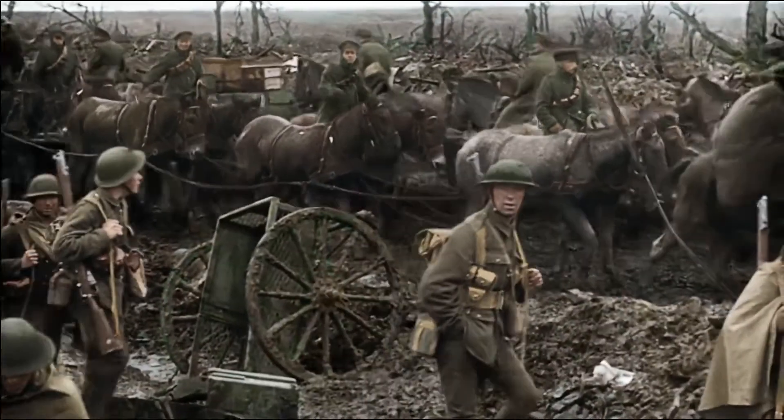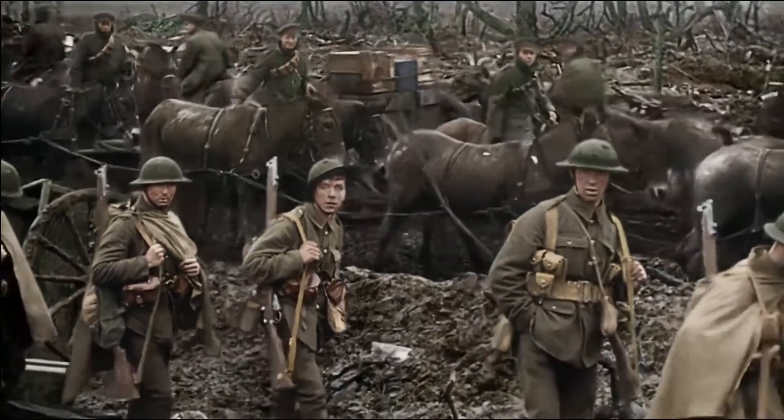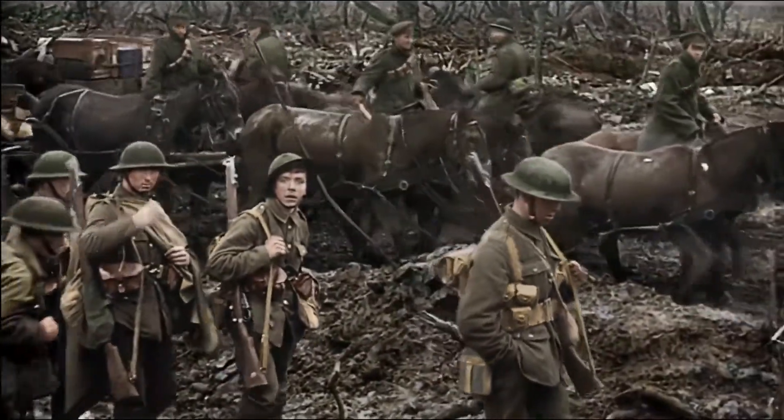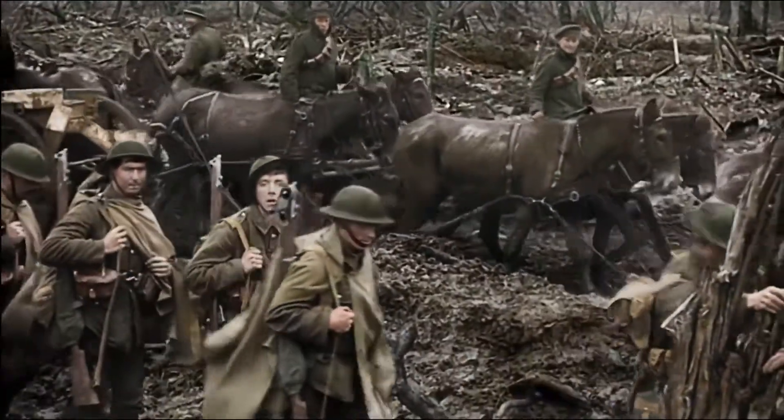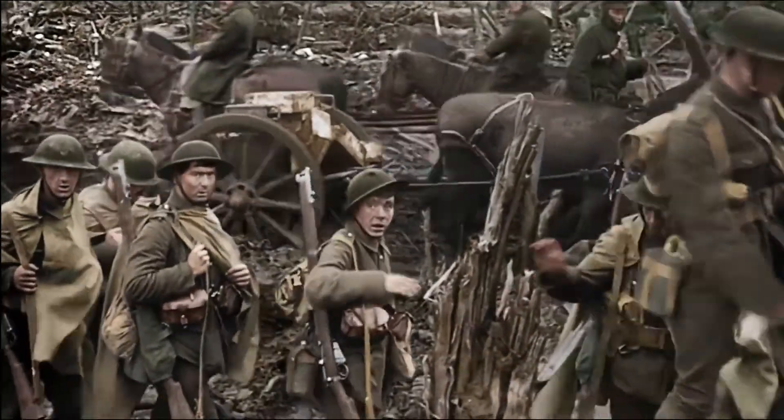You got the order to load. You put nine in your magazine and one up the spout. You put your safety catch on and you always went into the line prepared to use your rifle immediately. That's when you got rigid orders.